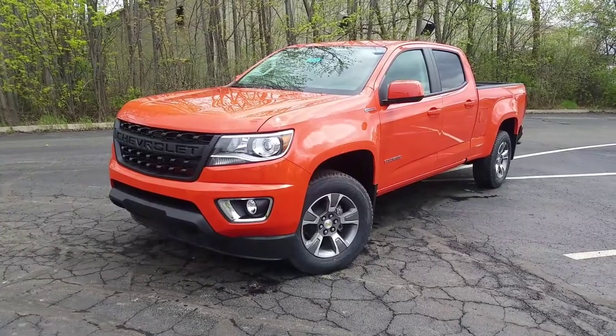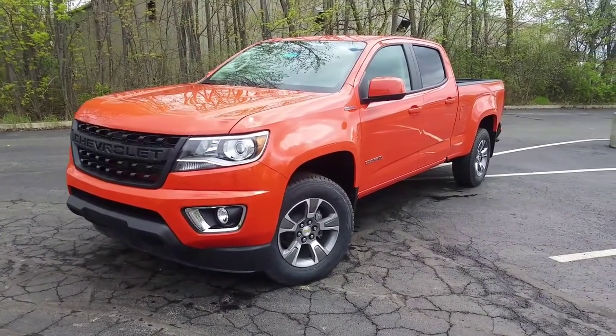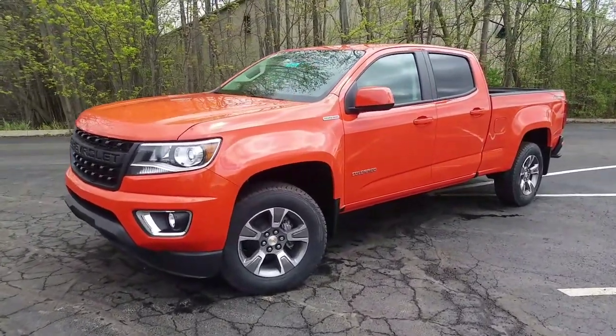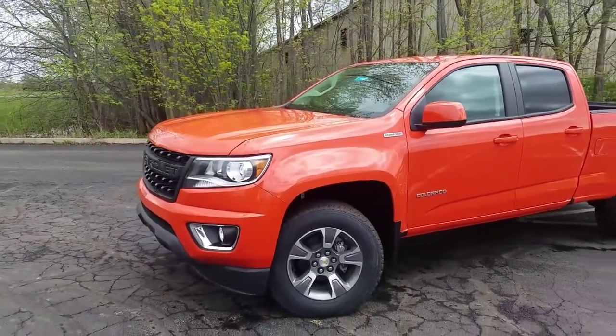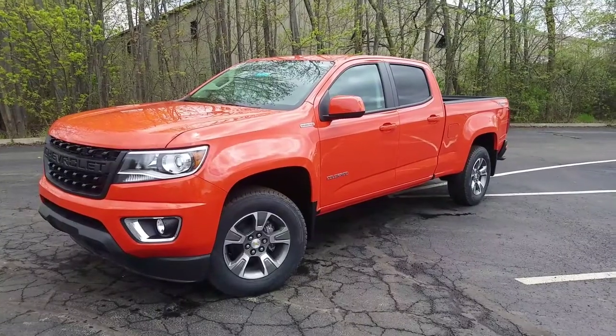If you've seen my other video on the LT with the Redline Edition, aside from the Redline package, it's got everything else that truck has — except for those assist steps. This one is in beautiful Crush Orange, which makes me want to get a drink.